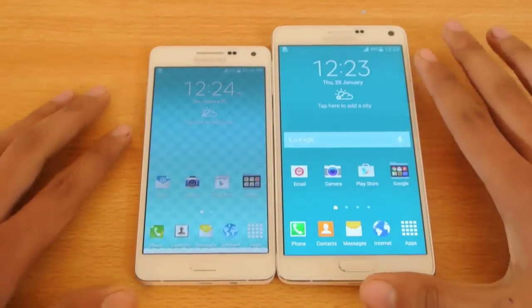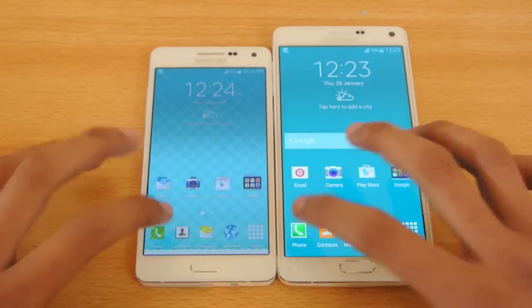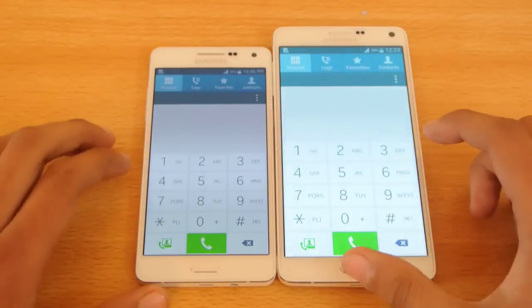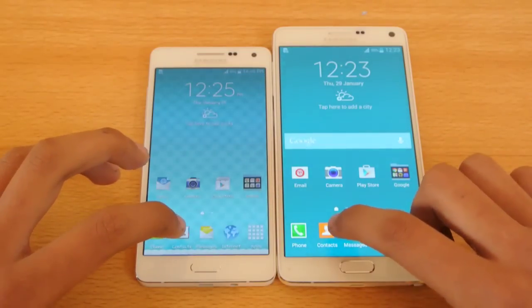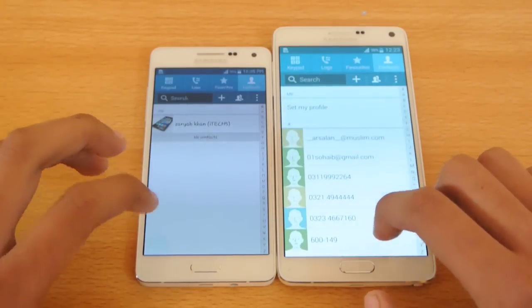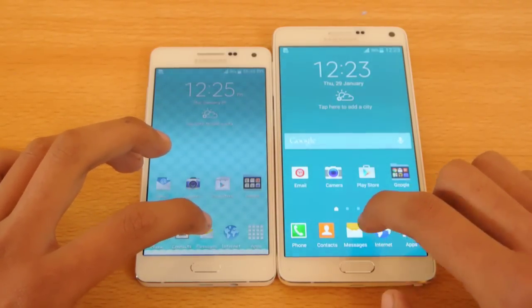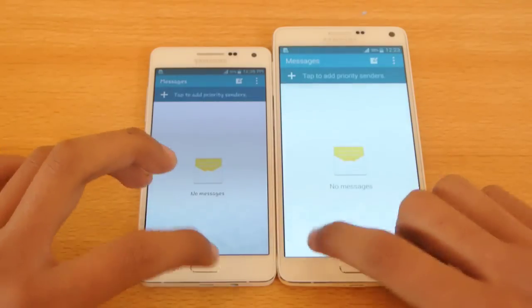Let's start off with the dialer. One, two, three, go. Oh, that was really, really equal there — really fast. Let's try opening up the contacts — again equal. Let's try opening up the messaging app — equal.